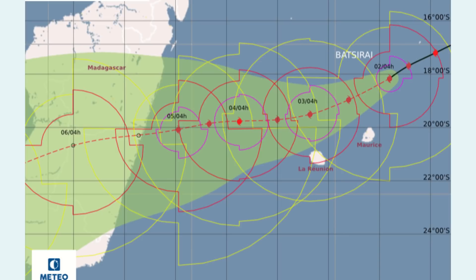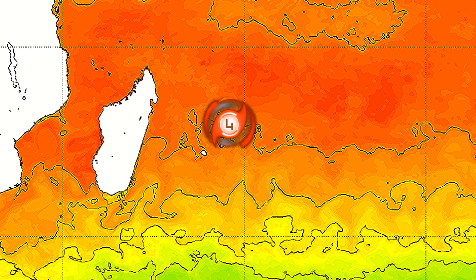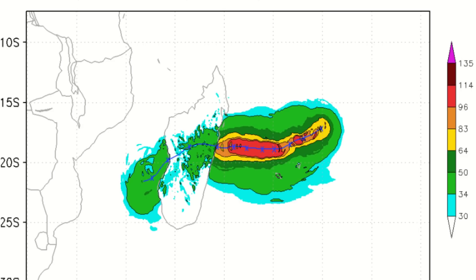Mauritius, La Reunion, and Madagascar all need to watch this storm. Sea surface temperatures are very favorable at 27 to 28 degrees Celsius currently, improving to 28 to 29 Celsius as the storm moves towards Madagascar. This is going to be a significant storm — further strengthening is possible and a Category 5 hit cannot be ruled out, though Category 4 is currently forecasted.